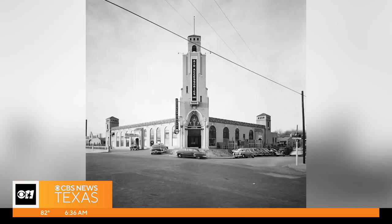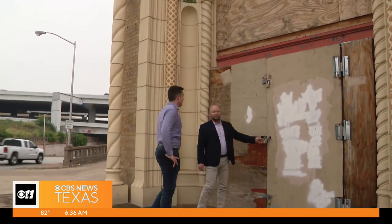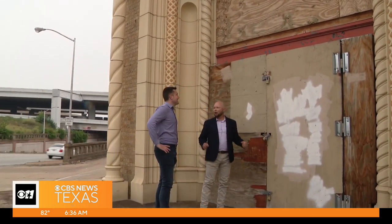A vision to bring this public market back to the community, connecting downtown to the south side in Fort Worth. And nearly 100 years later, a new purpose. The day that we'll be the happiest is when we get these locks off these doors and we can open it up for real.